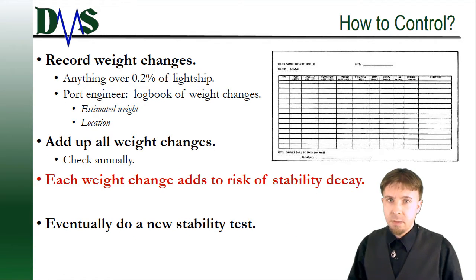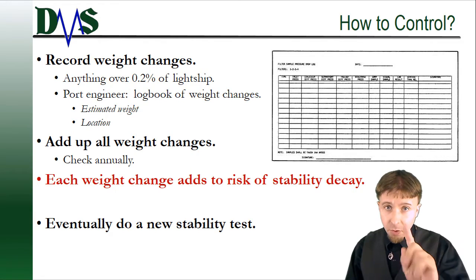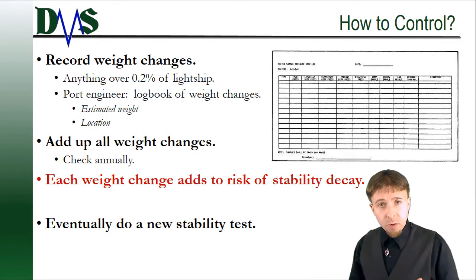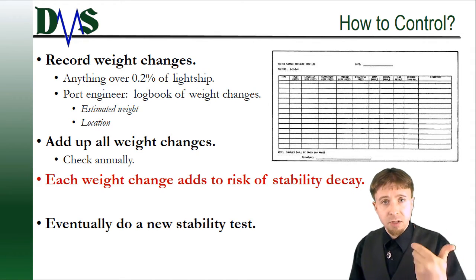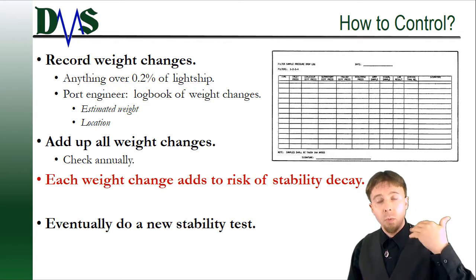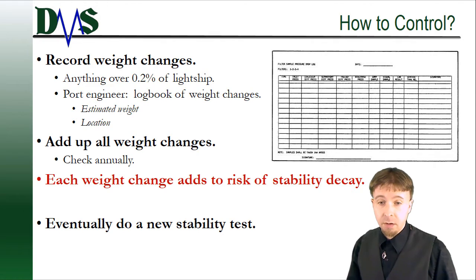At this point you might be thinking, this sounds really bad — what can I do to stop this? How can I control it? Well, you can't really stop it, but you can track it, and that will give you control over it. What you're going to basically do is track your stability decay, and every so often you're going to recalibrate your vessel by doing a new stability test. We'll come back to that in a second.